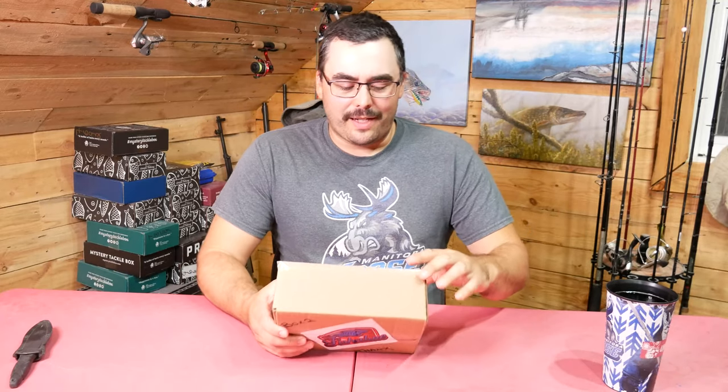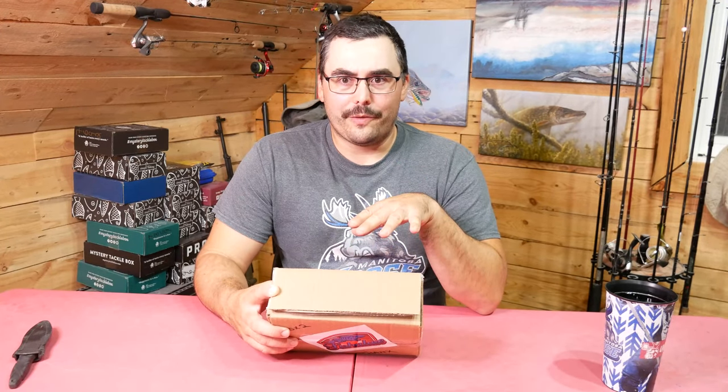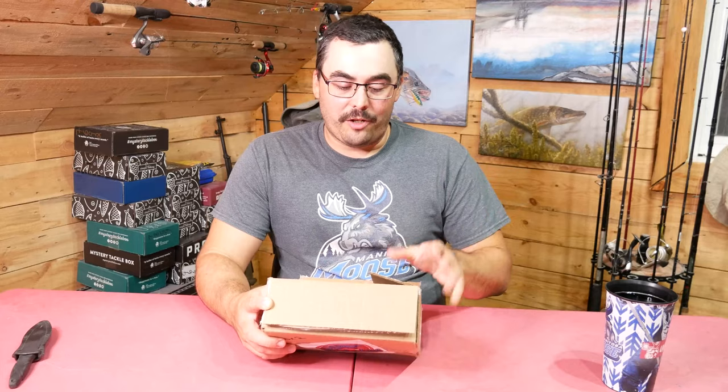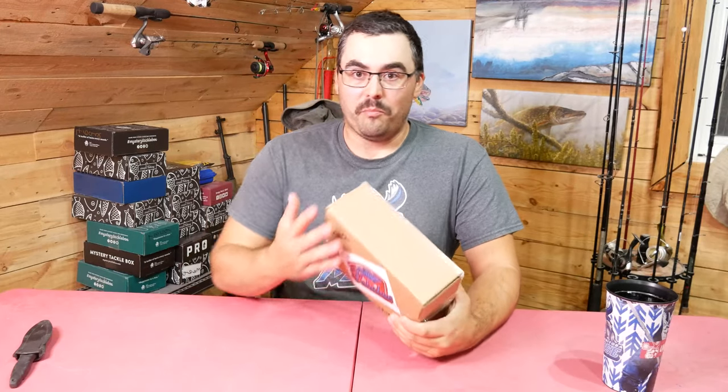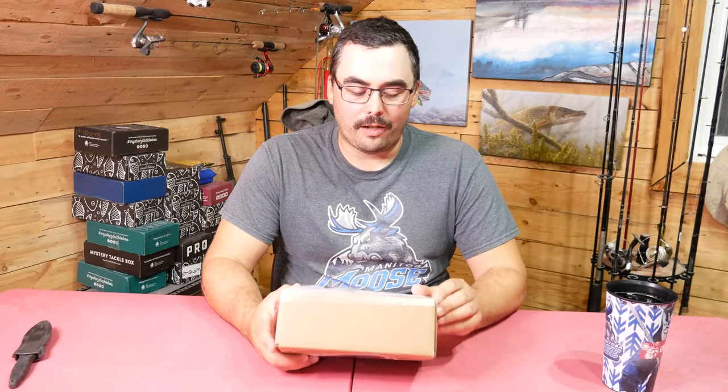This is my first actual subscription box from this company. The one I opened for feedback was a prototype beta box, and this is a production box — what you'll actually get if you subscribe. There's nothing special in here, I paid for this, it's a normal box. Right now it's just a plain box with a sticker, but they're apparently going to have a branded printed box design, which is totally understandable for a brand new company.